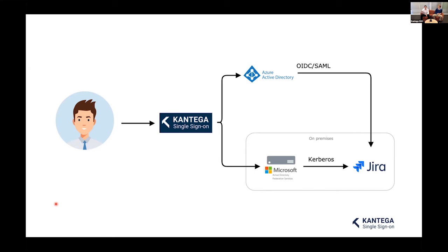Bob can then use Contega SSO to log in via the cloud to his Microsoft account and be logged into the company's Jira. This works in parallel with the existing setup, so when Bob is at the office he doesn't need to enter a password, and when he's on the road he simply logs into his Microsoft account and it just works. What's great is that when he's logged into his email account, he's also logged into every other integrated service — he's basically logged in everywhere.